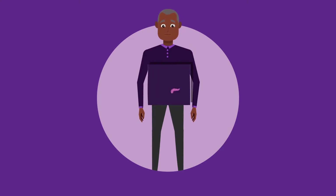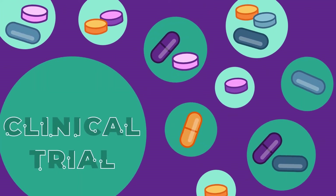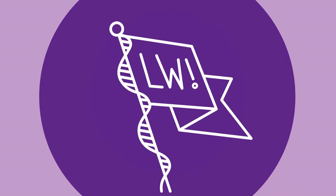If you or a loved one have pancreatic cancer, you might want to consider participating in a clinical trial. There are many new drugs and treatment combinations being tested in trials, and you may get access to the latest science. We know the idea of finding a trial can be overwhelming, but Let's Win is here to help.